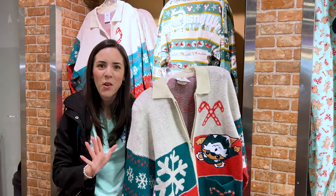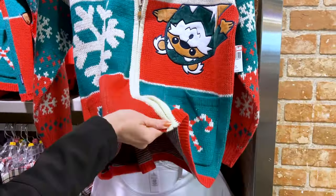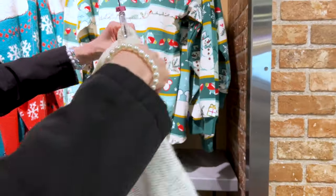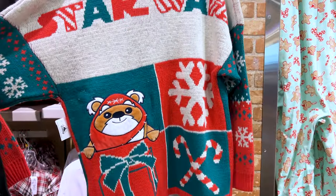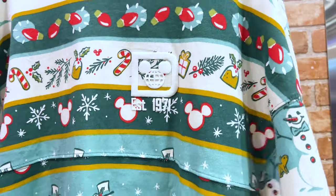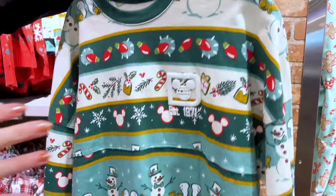They have the Ewok cardigan sweater from the brand Spirit Jersey, and it has the upside-down Ewok. This sweater is super heavy and it is $75, originally $130. Let me show you the back — it says Star Wars, the ugly sweater style Spirit Jersey. This Spirit Jersey was very popular in the parks. A lot of people wearing it during Christmas time. They're selling it for $30, originally I think it was $75 to $80.